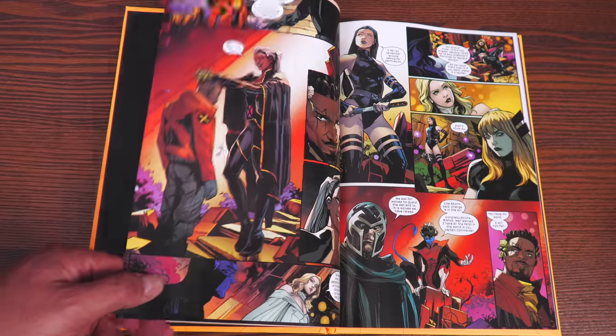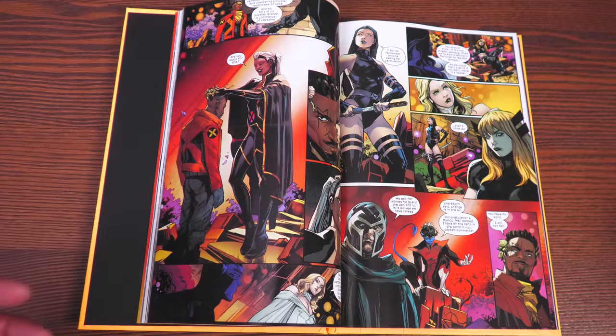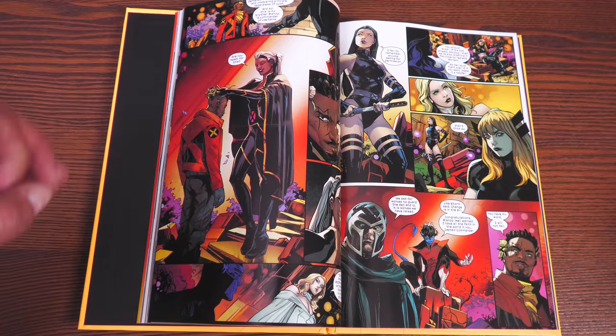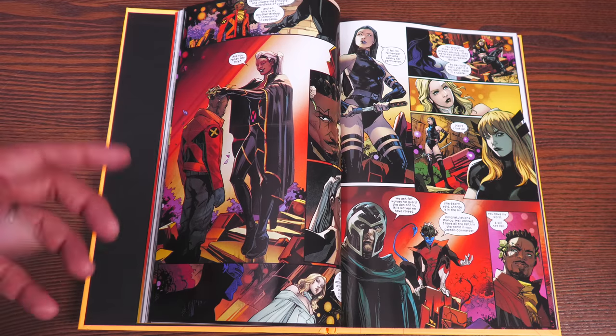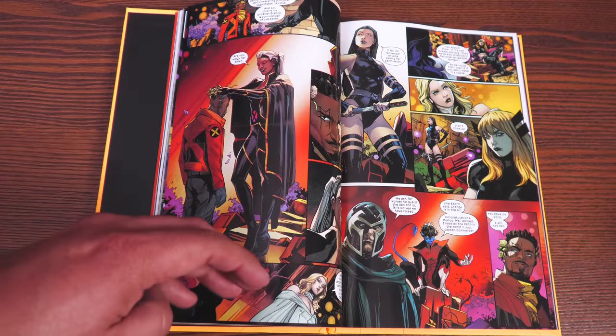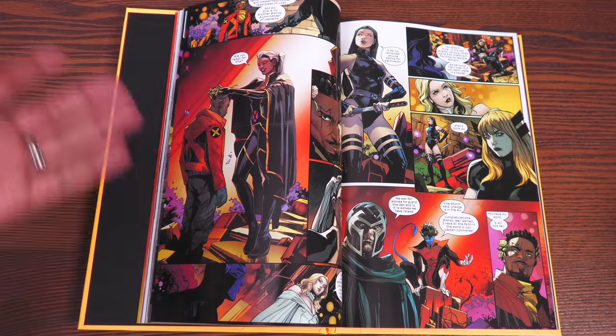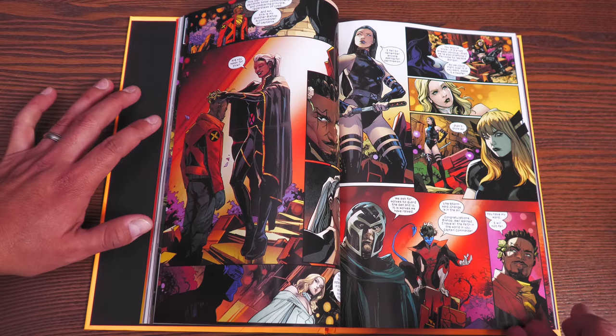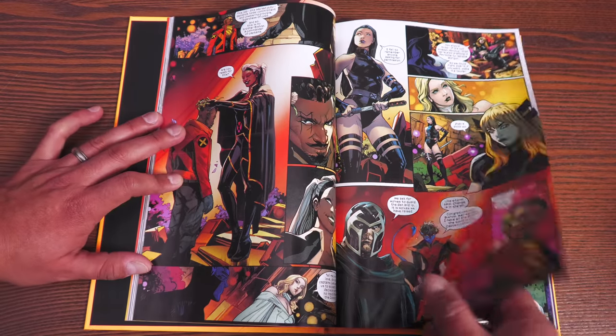So Cyclops steps down, and in his place steps up Bishop. Now they want to vote out Mystique. But before they can do that, they have to vote someone else in. Psylocke is stepping in for Gorgon — you'd have to read a little bit of X of Swords to understand why, but not really necessary. So they need one more council member.